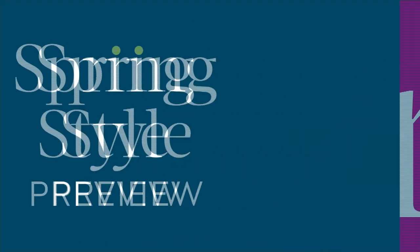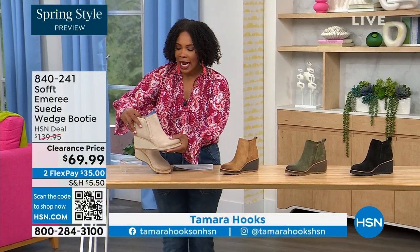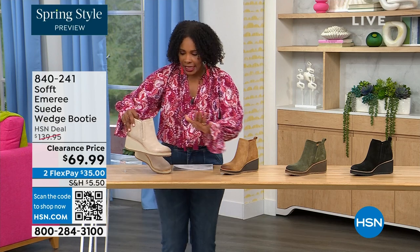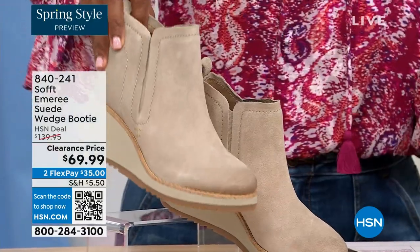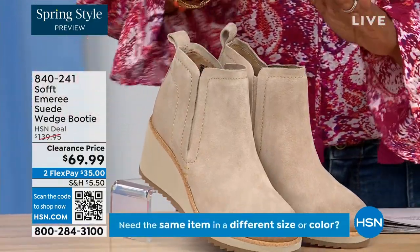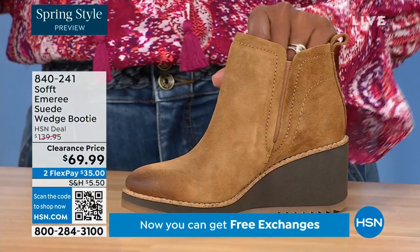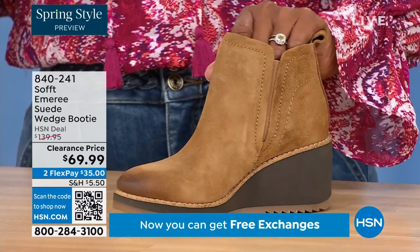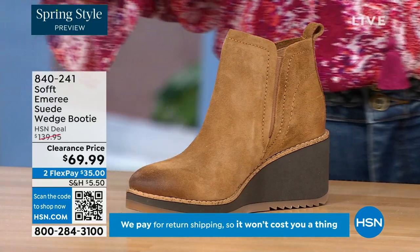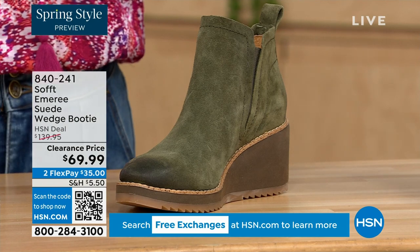We're going to start off with another wedge, but this is a beautiful suede stretch bootie — it's suede and it's stretch and it's amazing. This color is called Baywater — it's the lightest option. We also have it in saddle — you can see that distressing at the toe — and there are three dozen left in saddle, so that's going to go. We have it in fern, which is stunning, and then of course in black.